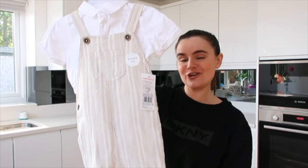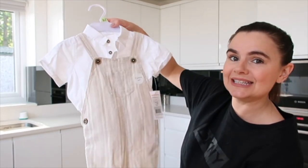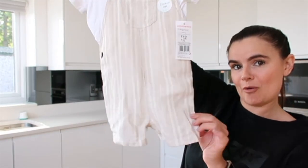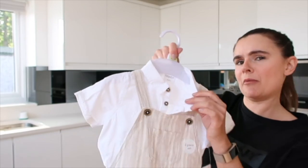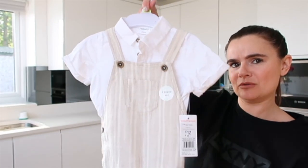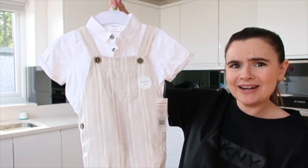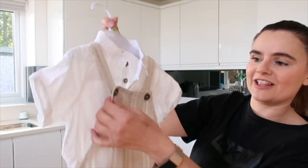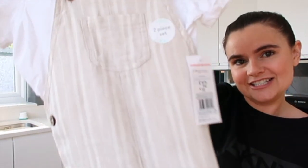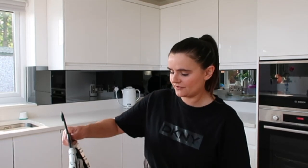I also got Bobby this beige and white striped linen dungaree romper set — so cute — with a little shirt underneath. To be honest I'll probably just put a jersey top underneath instead because I like him to be comfy, but I paid six pounds for it. The little dungarees alone are beautiful — they've got these little wooden buttons, I think he'll look super cute.